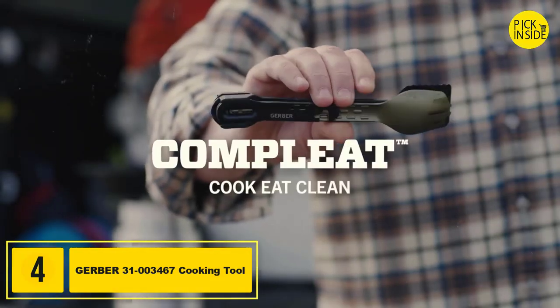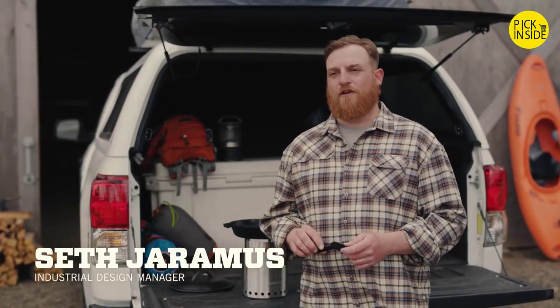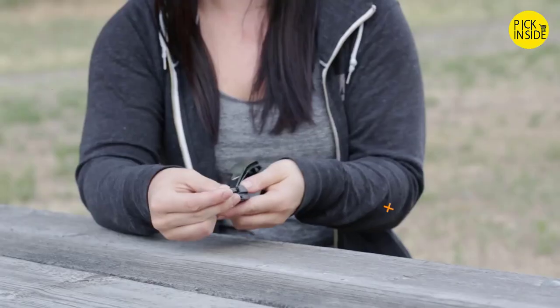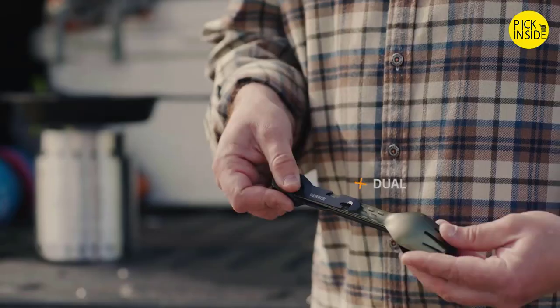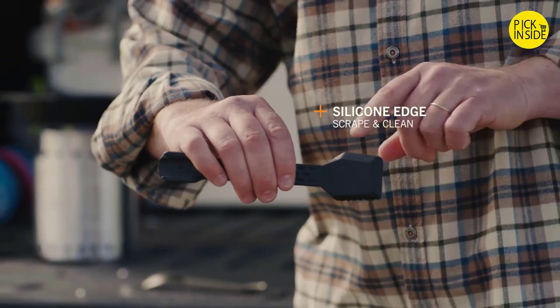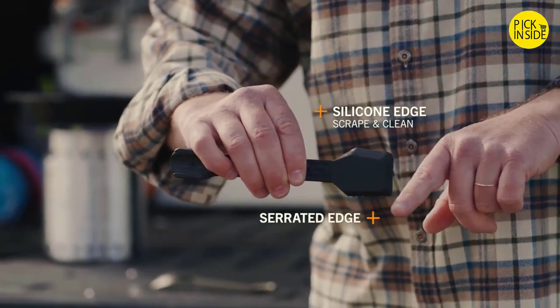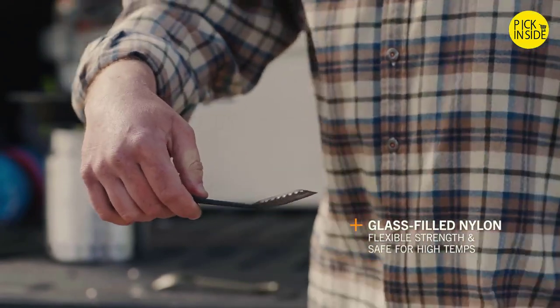This is The Complete by Gerber. It's designed for users who need a tool that they can cook, clean, and eat with — that's compact, organized, and easy to transport. Not only is the spatula a chassis to hold the rest of the implements together, it has a silicone edge for scraping and cleaning, a serrated edge for light cutting duty, and its glass-filled nylon construction is rigid enough to be a real spatula and withstand high temperatures.